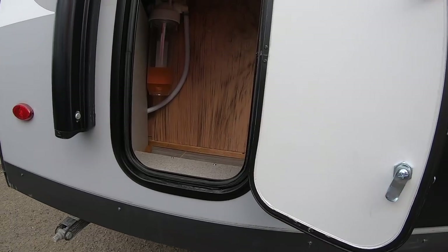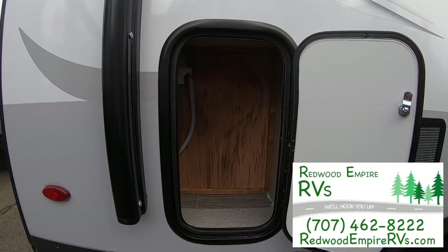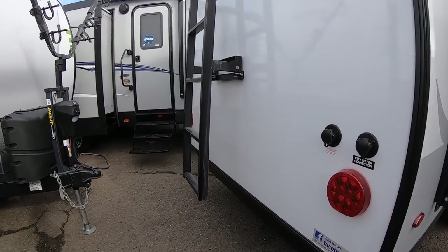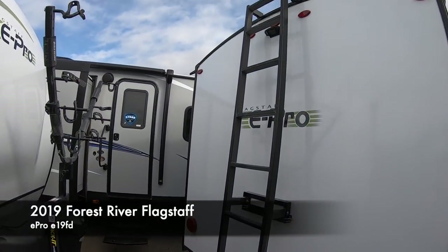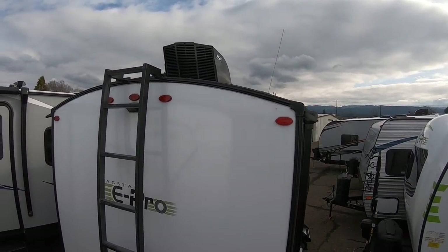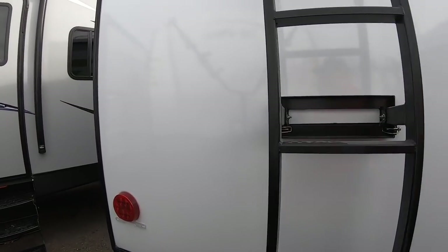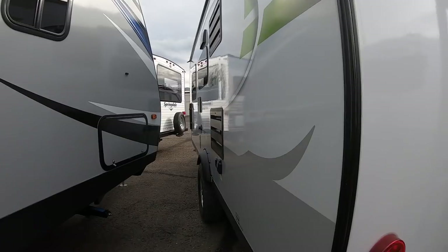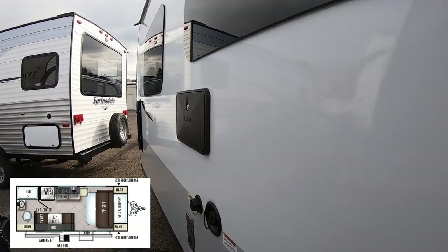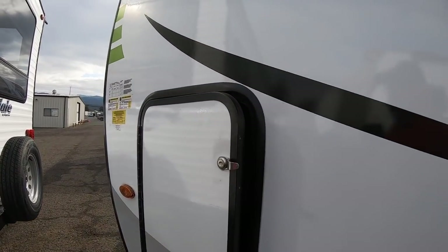Back here you've got your water cabinet with a whole-trailer water filtration system. That red stuff is RV antifreeze because they don't know where this unit is going — it could be going to Minnesota where it's freezing. It comes with a really sturdy removable ladder. That vent is for the Max Air fan, which you can leave open even in the rain for ventilation. On the side, it comes with an outdoor shower — great for hosing off after the beach.